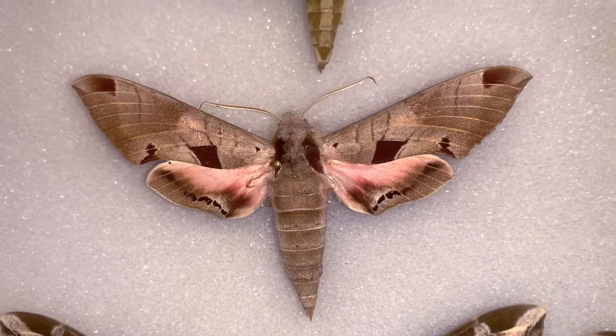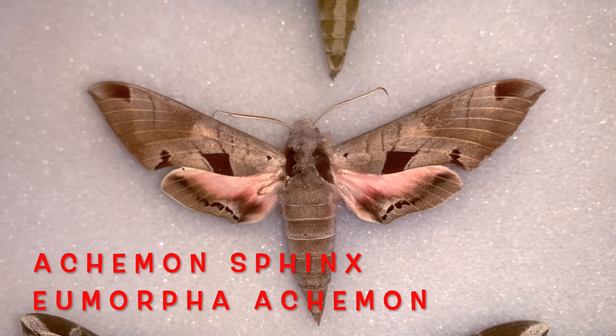Hey folks, David Fine here from Keys Moths. Welcome to this segment where we're going through some of the coolest moths in the world — the coolest moths in the state of Florida, and typically the moths of the Florida Keys. We've been covering some of the larger Sphinx moths lately, specifically the genus Eumorpha, which has five species in Florida. Today I'm going to focus on the Ackerman Sphinx, Eumorpha ackermanii.